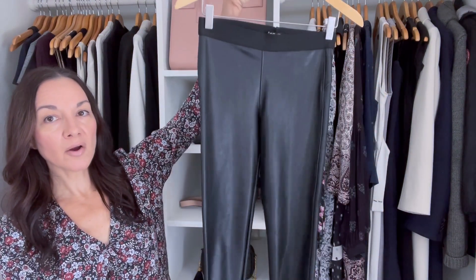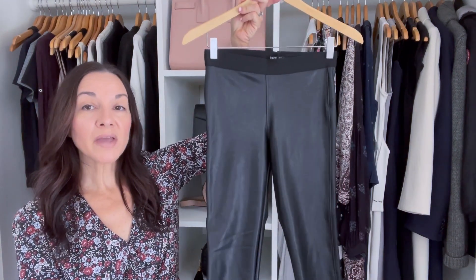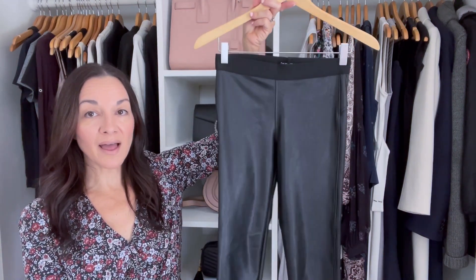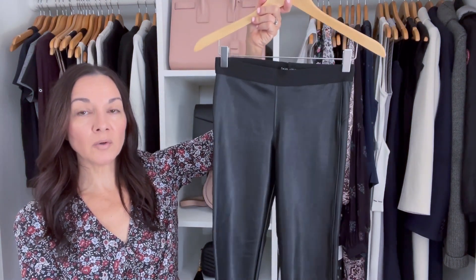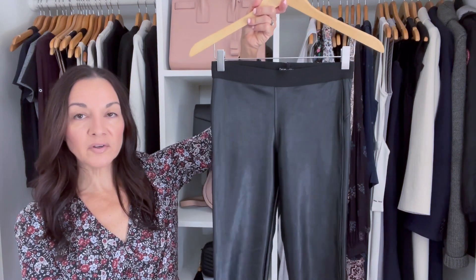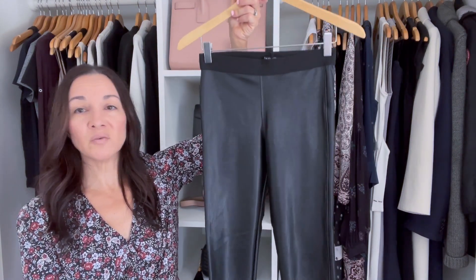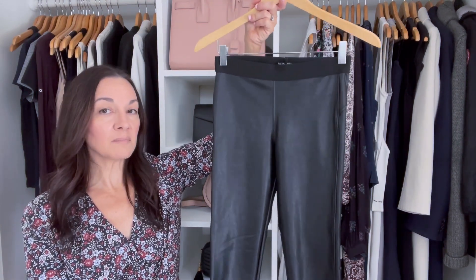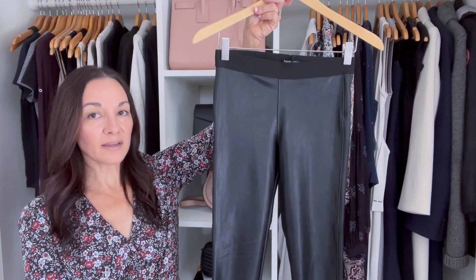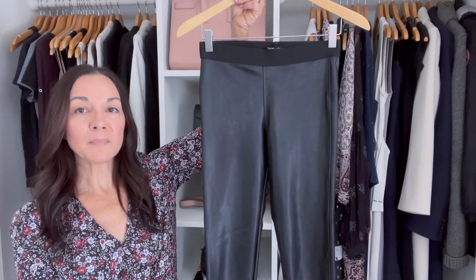My third fall wardrobe staple is a pair of faux leather leggings. If you're not into the faux leather, you can do just a dressy black legging, but these are super versatile. I've made a video showing you a bunch of different ways to wear these, which I'll link up above. You can wear them with flat boots and an oversized sweater for daytime, or dress them up with a blouse, a blazer, and a heel for evening — kind of an elevated black legging.